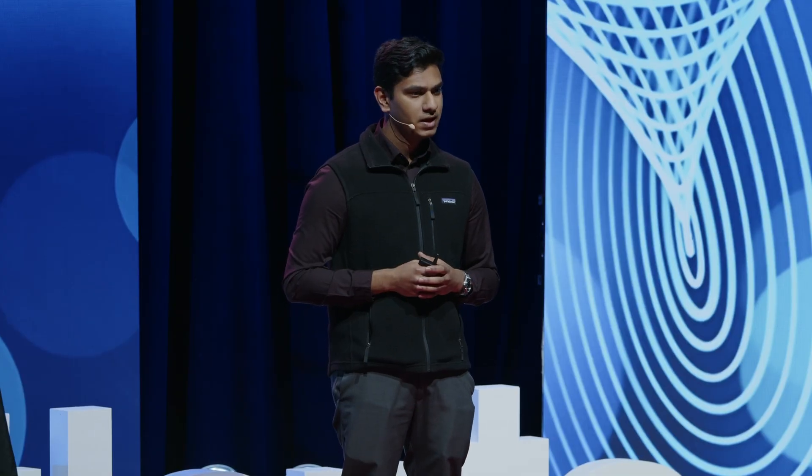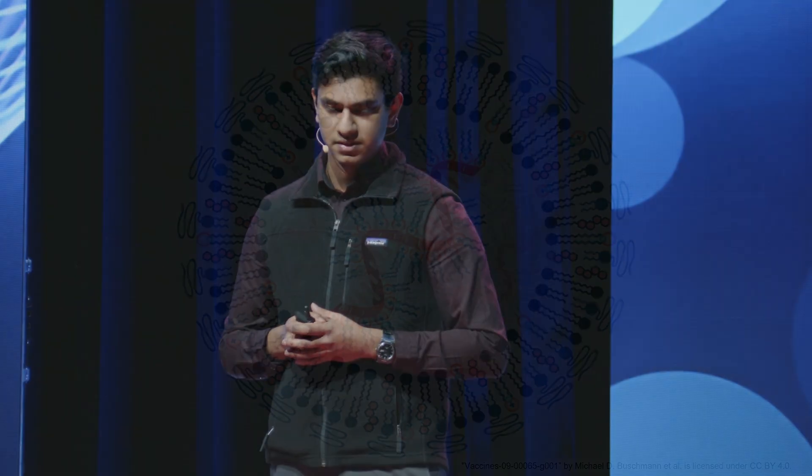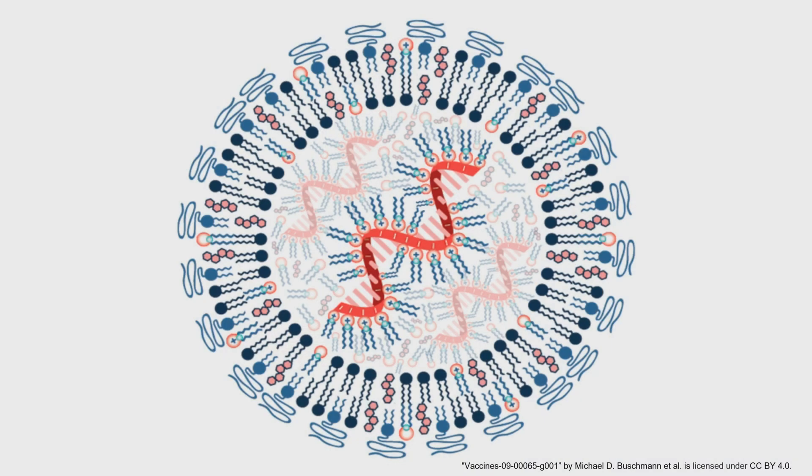Simple in concept, right? Well, not quite. The body's defenses do not make it easy for mRNA to reach its intended target — the inside of a cell. And for mRNA vaccines, this challenge is even bigger, because not only does mRNA need to get inside a cell, but it needs to get inside the right immune cells to defend against viruses. To overcome this, scientists spent over 50 years developing lipid nanoparticles — tiny bubbles of fat that shield the mRNA and get it into the right cells.